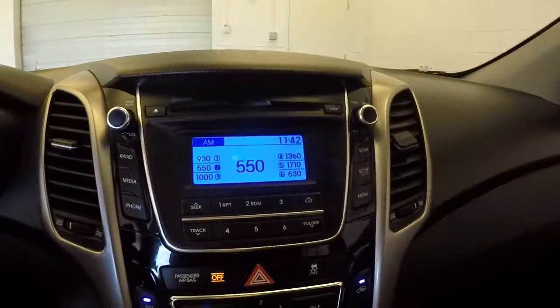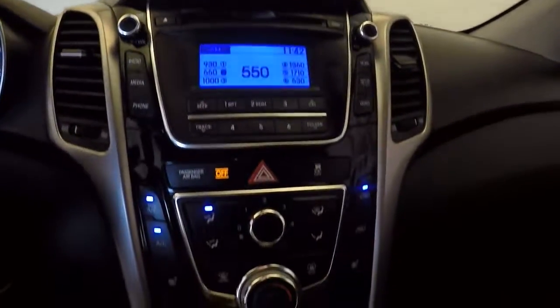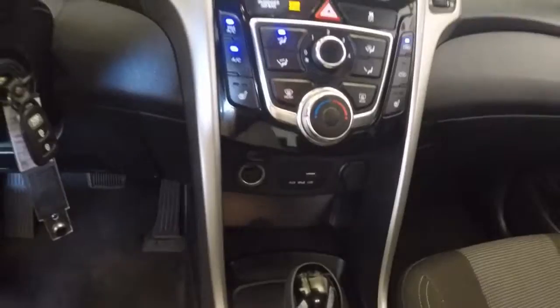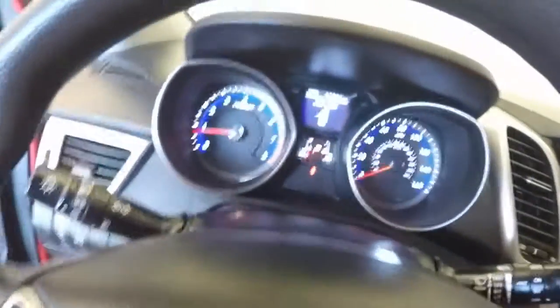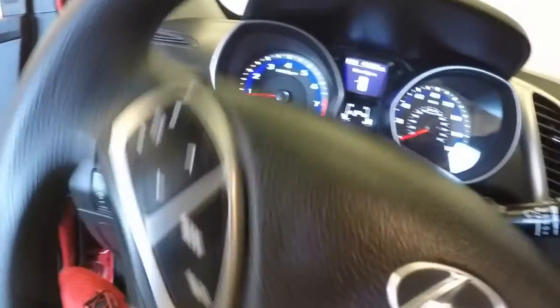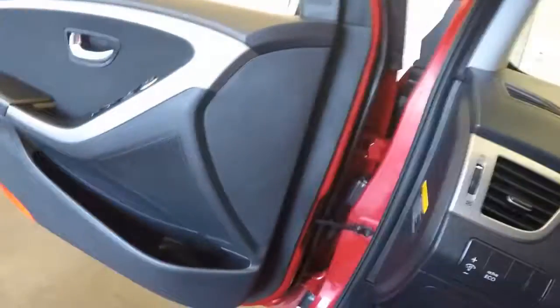And you've got your stereo, climate control, USB, iPod and auxiliary port. This is cool too — there's a button right here which controls how stiff your steering input is, whether it be sport, comfort, or normal mode.